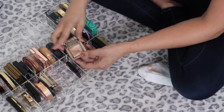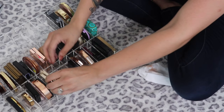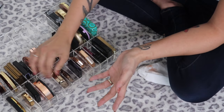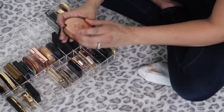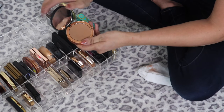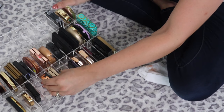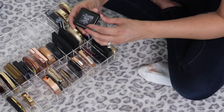A mini Hourglass Ambient Lighting Bronzer in Luminous Bronze Light — I love it, the Hourglass bronzers are some of the best. This one is Nude Bronze Light — just keeping all of those. The IT Cosmetics Bye Bye Pores bronzer in Beach — bronzers are seriously some of the worst for me, I love them all.